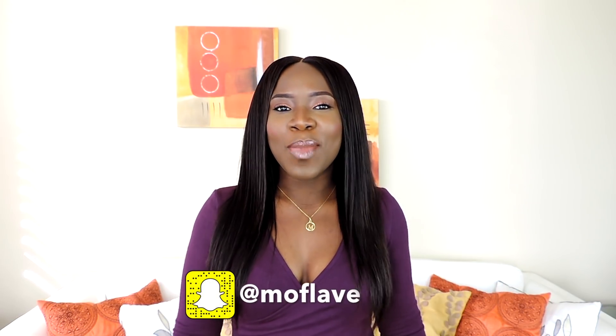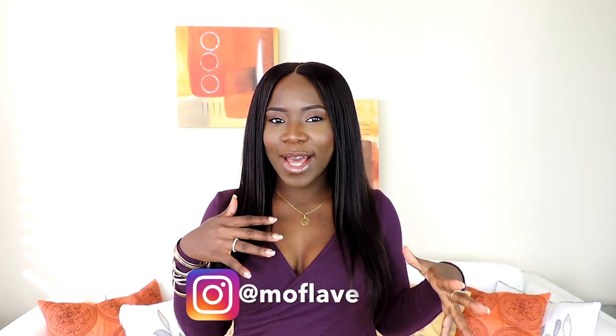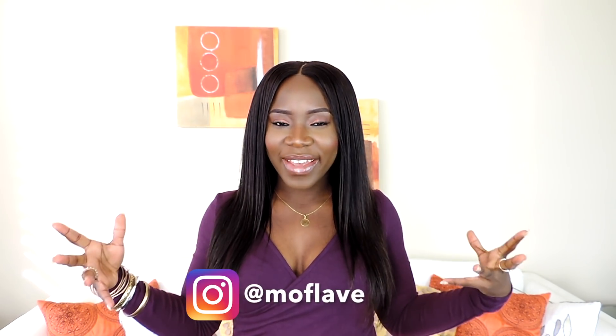Hey guys, welcome to my channel! Happy new year, long time no see. I haven't talked to you guys one-on-one like this. I'm doing lookbooks and stuff, but I'm here to show you guys things I've just got in my closet, and I'm also going to be styling them so you guys can see how I put together a good full outfit. Stay tuned!